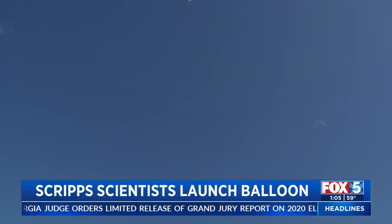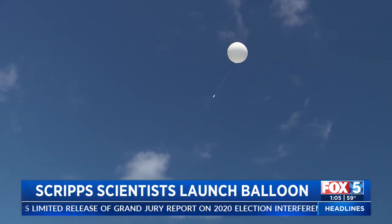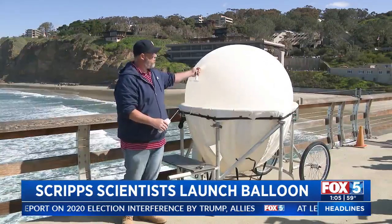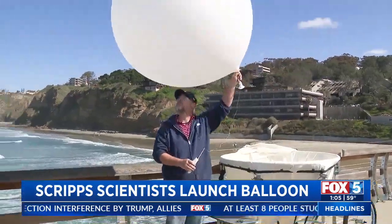There has been a rising awareness of balloons in the past few weeks, and some have been a major concern to the U.S. government, but this weather balloon is not on the military's radar. We're going to see what a real weather balloon looks like here.